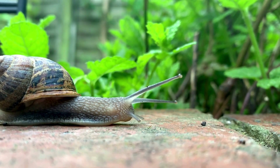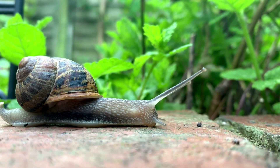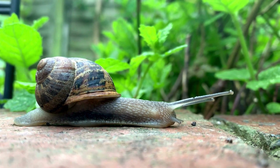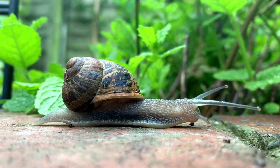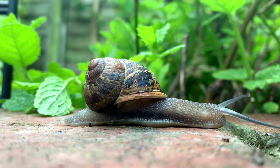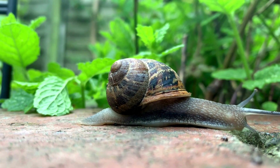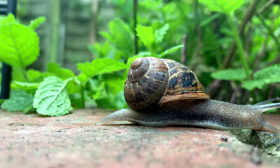Garden snails are another fascinating example of simultaneous hermaphrodites. These snails have both male and female reproductive organs and engage in elaborate courtship rituals before exchanging sperm. This ability to mate with any other adult snail increases their chances of reproduction, especially in environments where potential mates are sparse. Garden snails also lay eggs, which they carefully bury in the soil to protect the next generation.